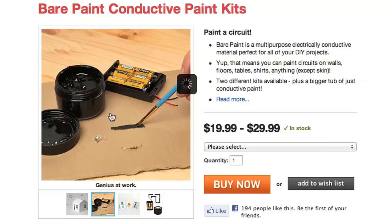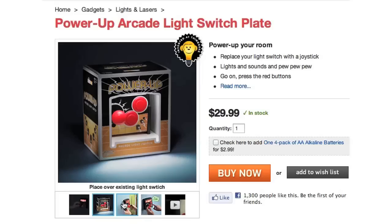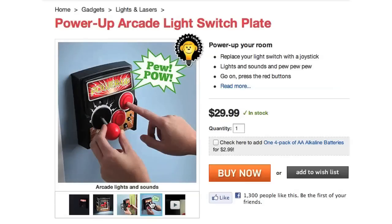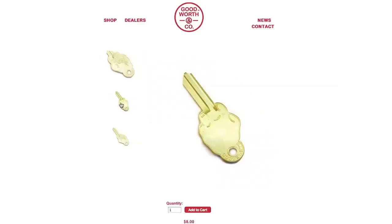Feeling handy? Paint the house with electrically conductive paint and install this power-up plate on top of your switches to control your lights with buttons and a joystick. You can install the whole thing with a handgun drill, and then go to the hardware store to cut this rude key into something useful.